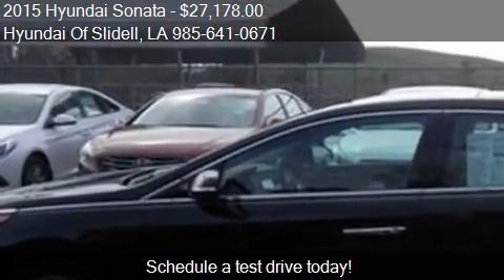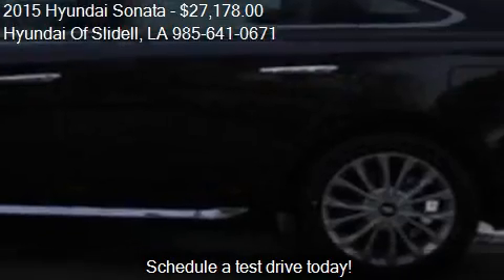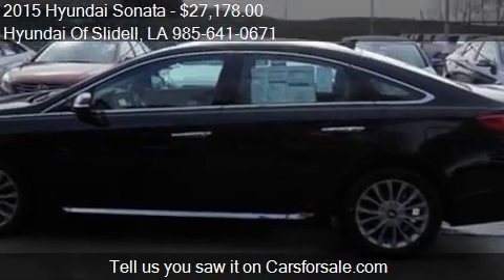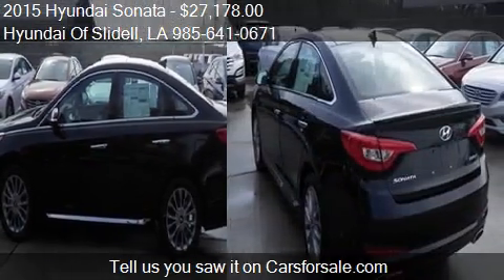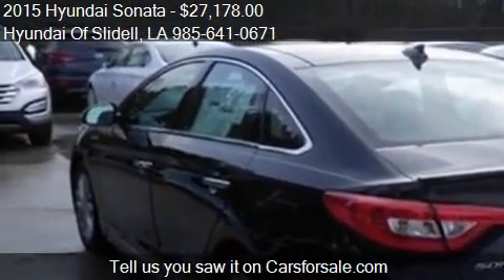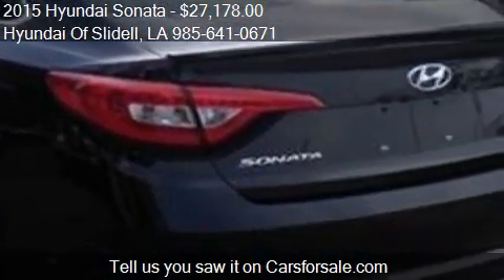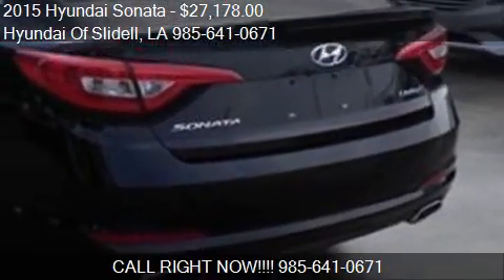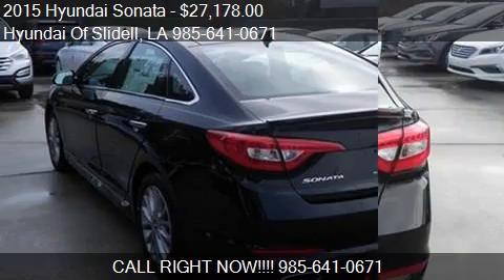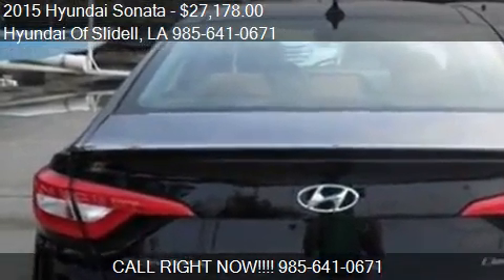This 2015 Hyundai Sonata has just over 86 miles. Call us at 985-641-0671 or stop by our lot. Find us at 298 East Howze Beach Road in Slidell, Louisiana, on our website, or check us out on carsforsale.com.